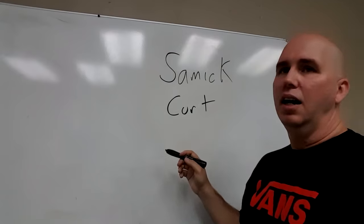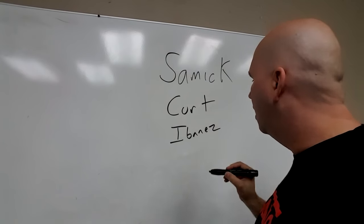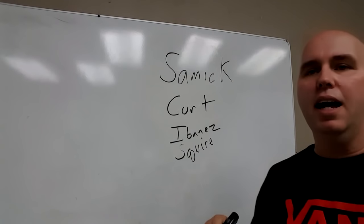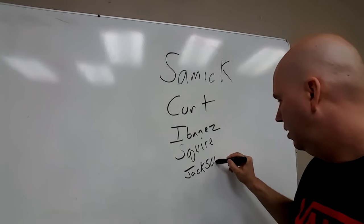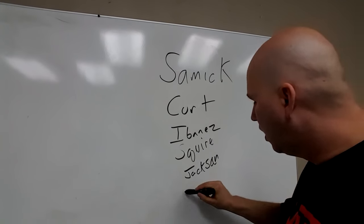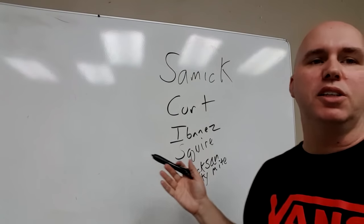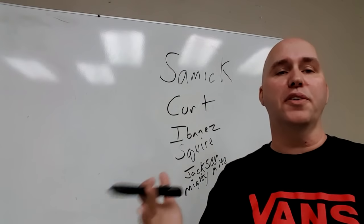Cort Guitars makes Ibanez. They make so much Ibanez that they actually own a ton of the intellectual properties of Ibanez. They do make Squier, and they do make Jackson Guitars. They also own a company called Mighty Might, which you might know from parts. That's where the OEM comes in — these companies make so many guitars, they also make parts, and those parts become OEM products in other guitar companies' guitars.